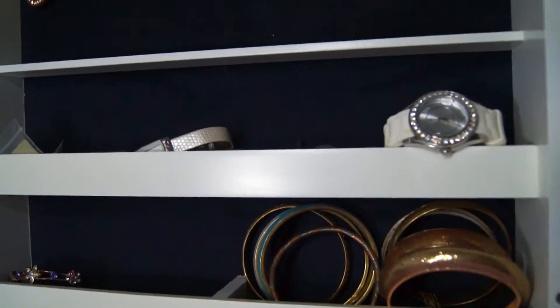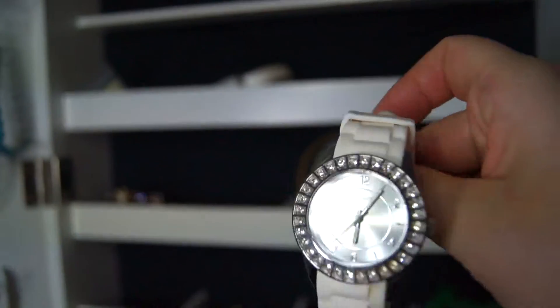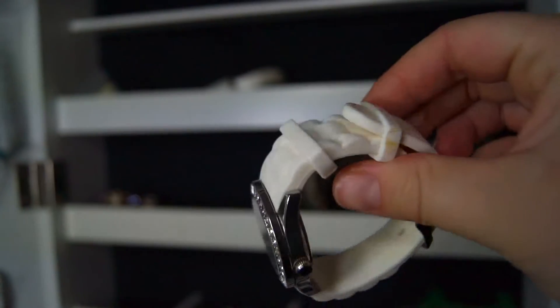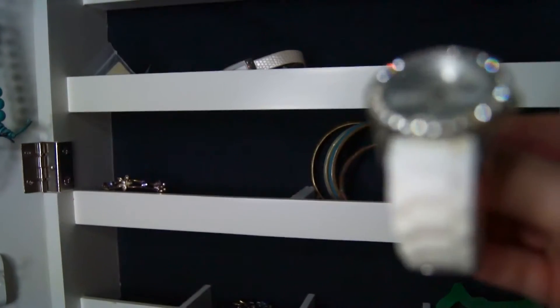I also keep my watches in these little nooks. This is a fake German imitation of the ice watch. For those of you who are German, have visited Germany, or lived there, you'll know the shop. It's called Tchibo and they sell quite a lot of good stuff. I would call this my everyday watch, except that I don't really wear them.